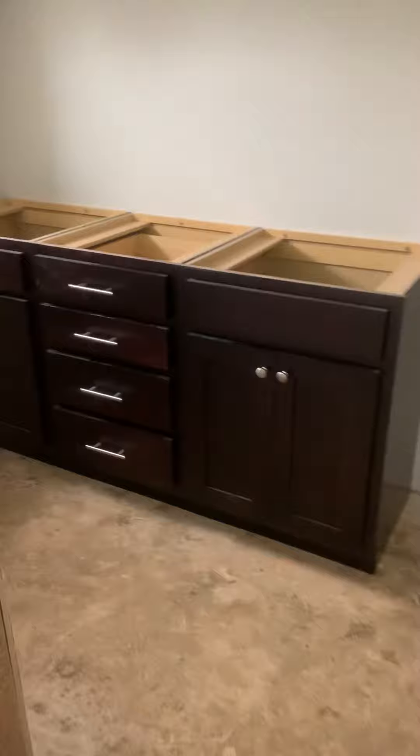Beautiful Wellborn cabinets. Like I said, if you go down to Mink's there in Springdale to check out Terry Green, she'll hook you up with a hell of a deal. She can design your beautiful kitchen really well — go check her out.